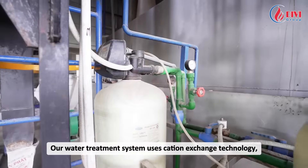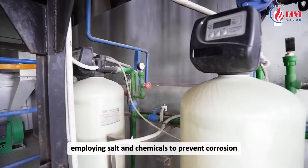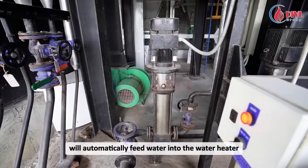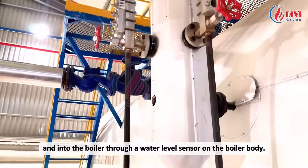Our water treatment system uses cation exchange technology, employing salt and chemicals to prevent corrosion and scale formation in the boiler. The boiler water supply system will automatically feed water into the water heater and into the boiler through a water level sensor on the boiler body.